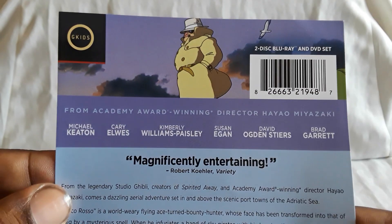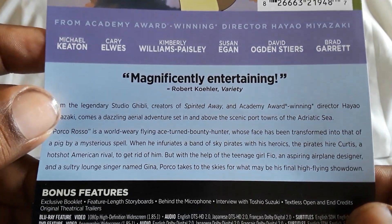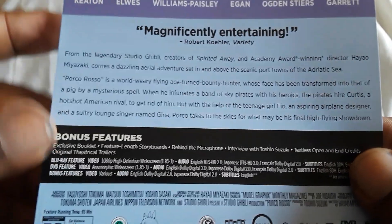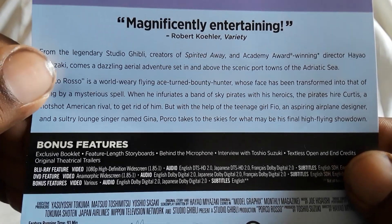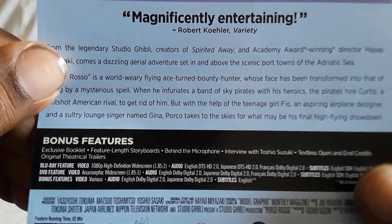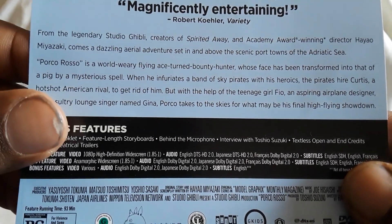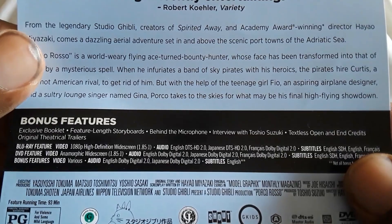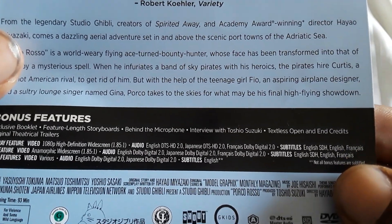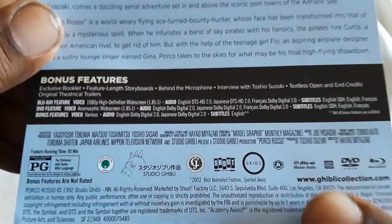This is a Blu-ray DVD set. There's a cast and story details right here. Special features: you get a booklet that is the same from the basic release, feature-length storyboards, behind the microphone, interview with Toshio Suzuki, clean opening and ending credits, and original theatrical trailers. Specs: 1080p widescreen. Audio is English 2.0, Japanese 2.0, and French 2.0. Subtitles are English for the deaf and hearing impaired, English, and French. Region A — GKids, Shout Factory, and Ghibli logos.